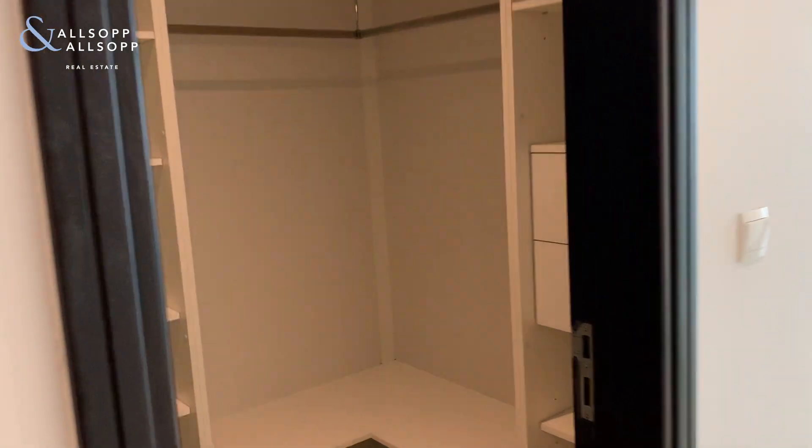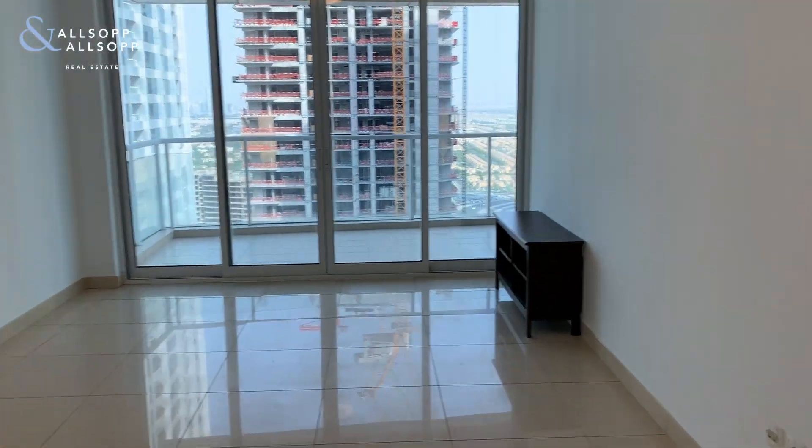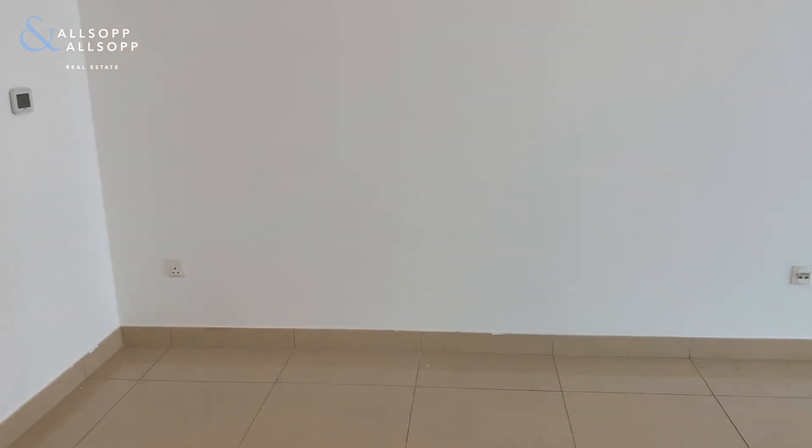This is the master bedroom with an even bigger walk-in wardrobe from floor to ceiling, and a really good-sized bedroom. Easily enough size for a king-size bed.